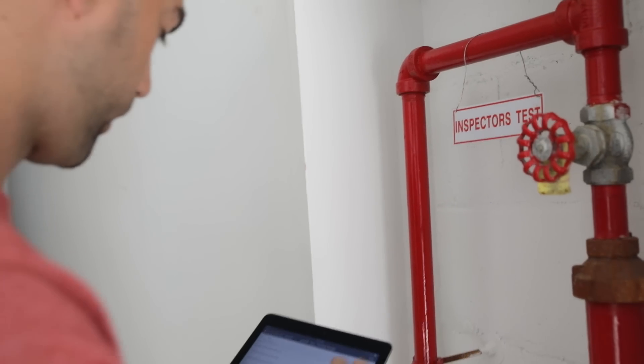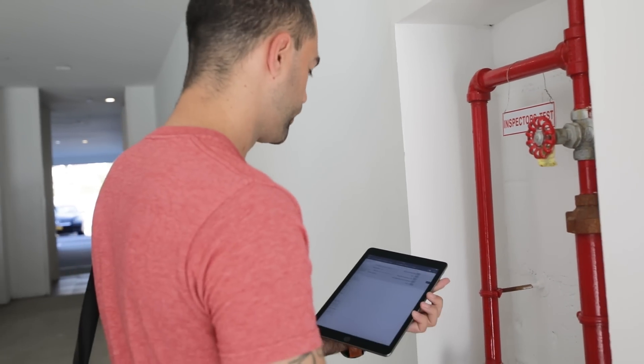The fire protection industry is evolving. Don't get left behind. Join InspectPoint.